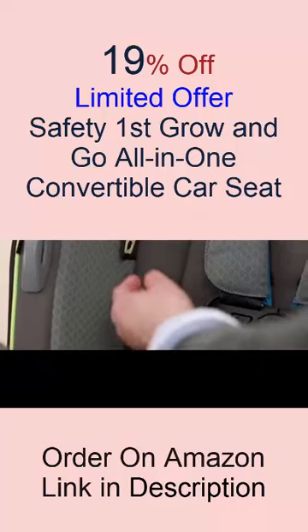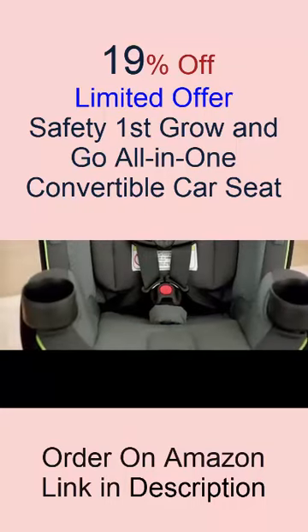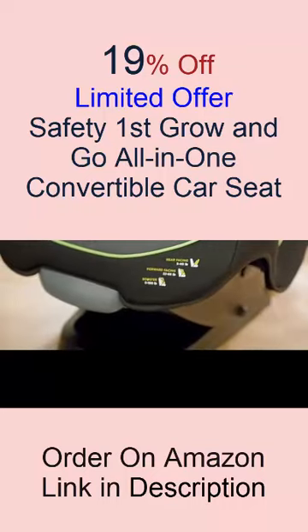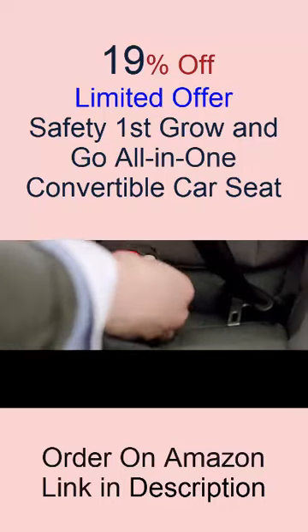Side impact protection. The Grow-and-Go side impact protection helps keep your child safe. Easy in, easy out — harness holders keep the harness in an open position, so it is easy to get your child in and out of the seat. Rear-facing height is 19 to 40 inches.